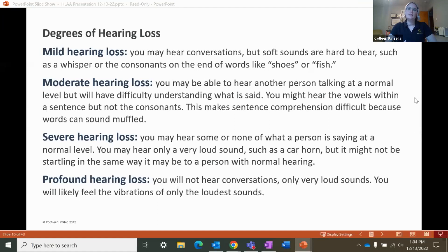With mild hearing loss, you may hear conversations, but soft sounds may be harder to hear, like whispers or people who talk very softly. You may also miss the ends of some words, like the S in shoes or the SH in fish. This can make it really difficult to distinguish plurals. With moderate hearing loss, you might be able to hear a person talking at a normal conversational level, but have difficulty distinguishing what words they're saying. You may hear the vowels but have trouble hearing some consonants, and words can sound muffled.